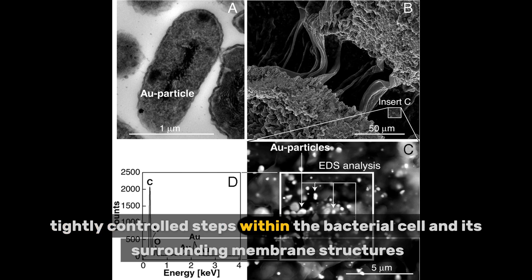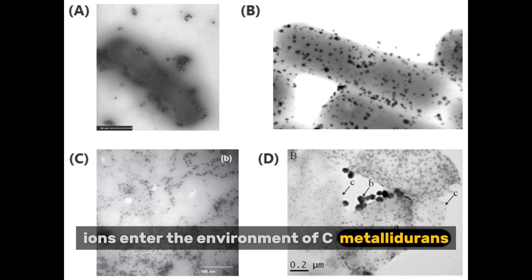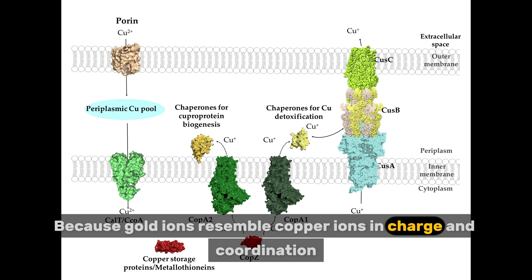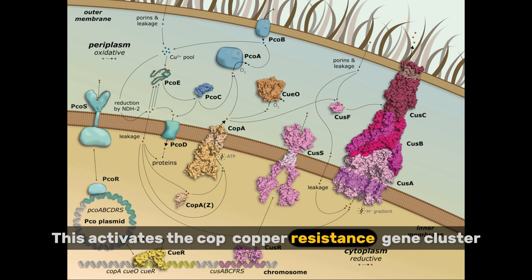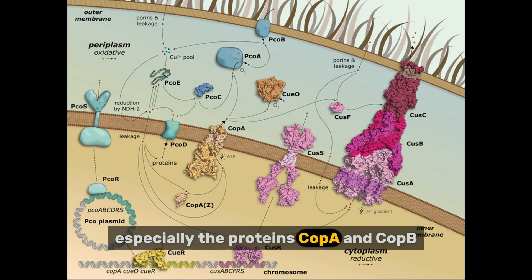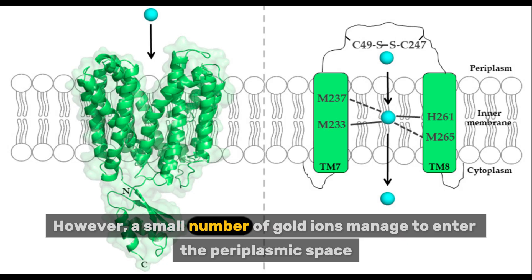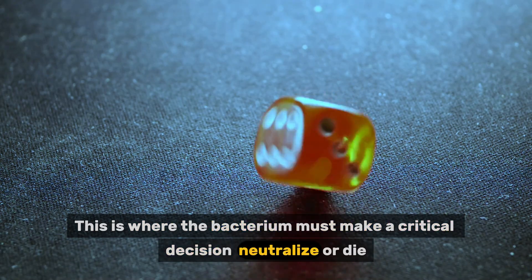This process unfolds in multiple, tightly controlled steps within the bacterial cell and its surrounding membrane structures. When gold(III) ions enter the environment of C. metallodurans, the first point of interaction is the outer membrane. Because gold ions resemble copper ions in charge and coordination, the bacterium's metal-sensing and transport systems respond as if dealing with copper stress. This activates the COP copper-resistance gene cluster, especially the proteins CopA and CopB, which detect and begin pumping excess metal ions out of the cell. However, a small number of gold ions manage to enter the periplasmic space — the area between the outer and inner membranes. This is where the bacterium must make a critical decision: neutralize or die.